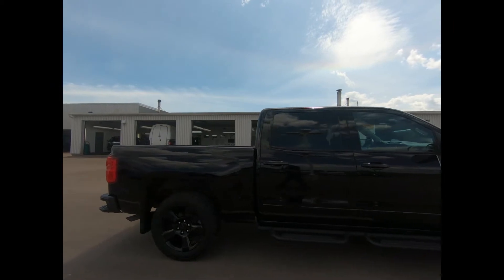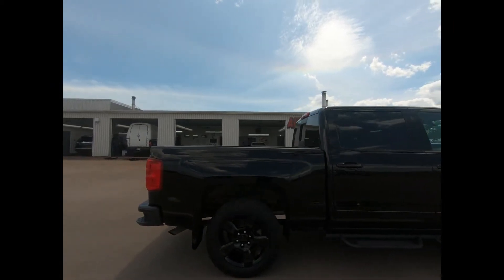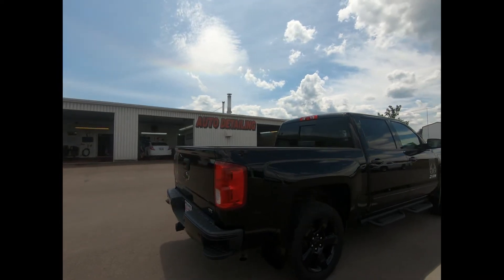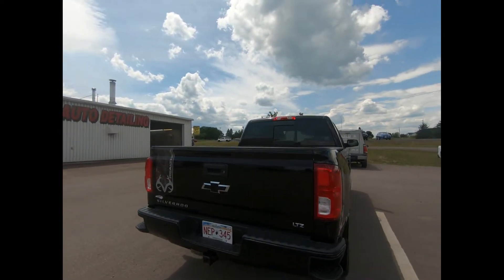You have 20 inch aluminum wheels with rear wheelhouse liners, body colored splash guards, body side moldings, off road side steps, and rear bumper corner steps.